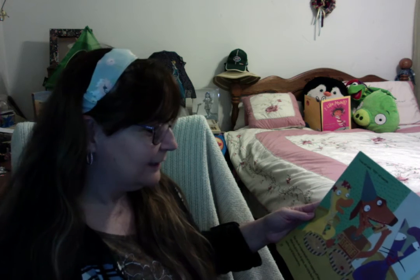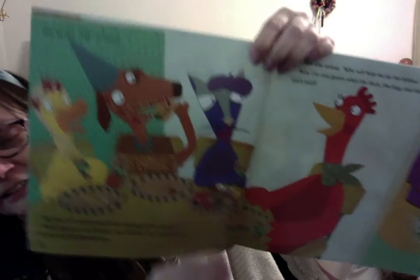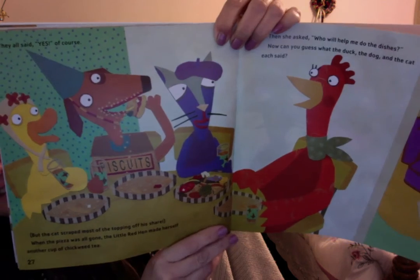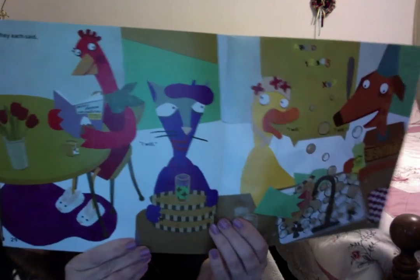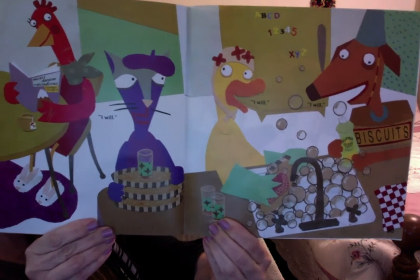But the cat scraped most of the topping off his share. When the pizza was all gone, the Little Red Hen made herself another cup of chickweed tea. And then she asked, 'Who will help me do the dishes?' They each said, 'I will, I will, I will.' And they did.